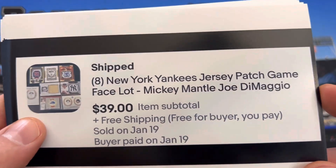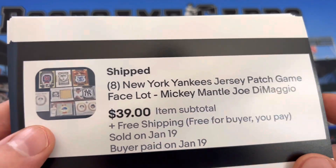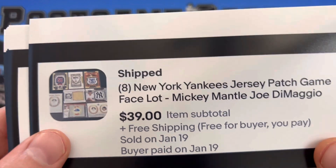You got eight New York Yankees cards. Some of those cards I just got in a recent mail day — $450 a card.